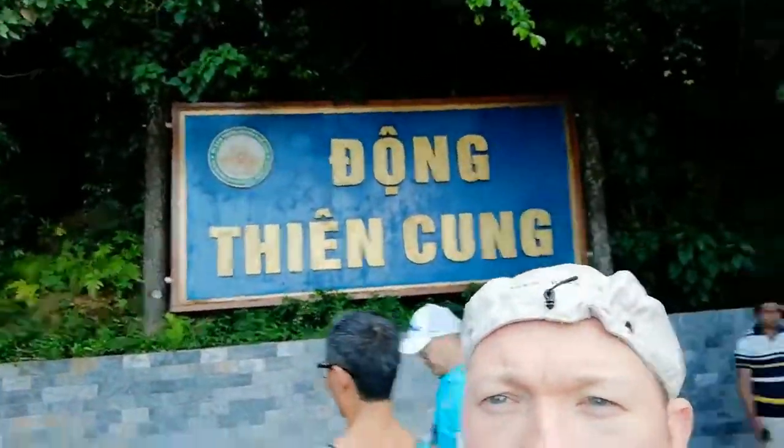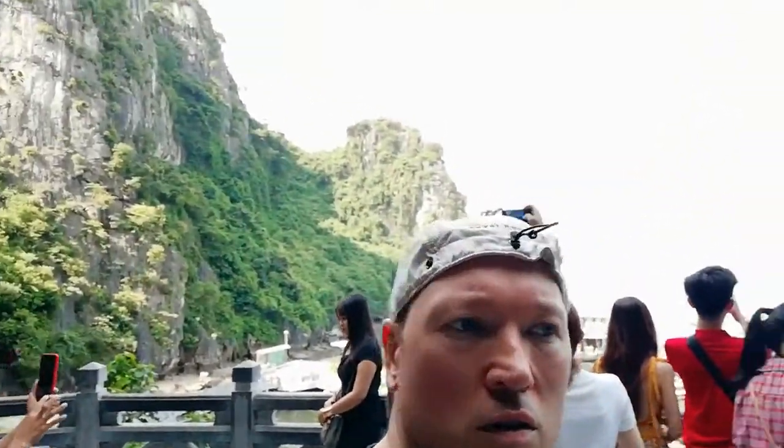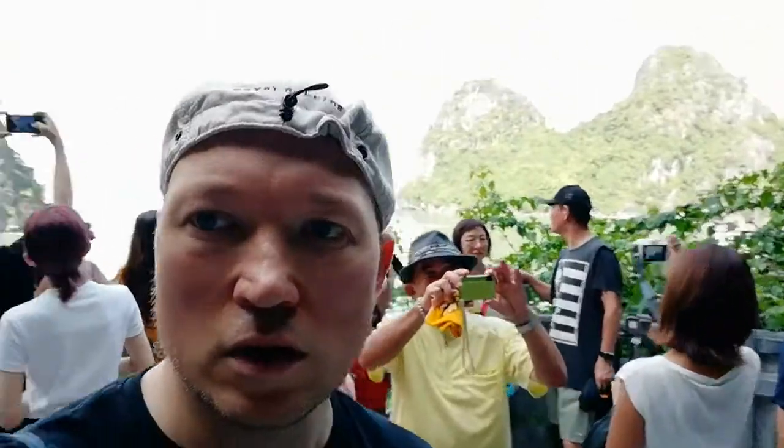I just had my picture taken here at Dong Tian Kung Cave. This is the sign and this is the view. A lot of people here. Entering the cave.